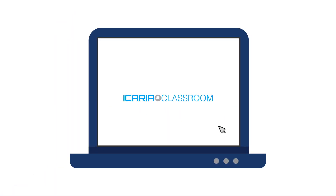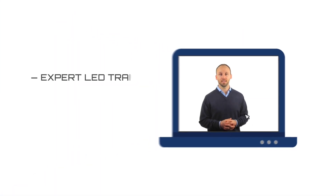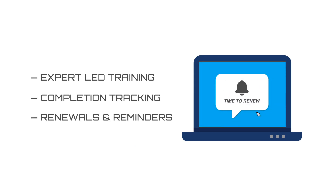With Icaria Classroom, your team has unlimited access to specialized training led by our industry experts. Ensure safer operations with course completion tracking, renewals and reminders, resulting in a consistently trained, more knowledgeable crew to improve safety and decision-making.